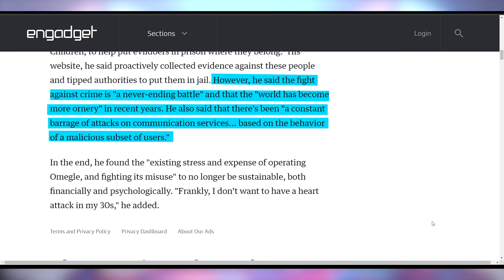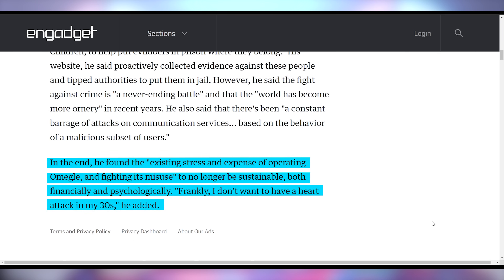The founder said the fight was a never-ending battle and that the world has become more ornery. The existing stress and expense of operating Omegle and fighting its misuse is no longer sustainable, and he doesn't want to have a heart attack in his 30s. I went on Omegle once as an adult and I discovered within five minutes three old men engaging in some very inappropriate behavior. They did not care who I was, and when they saw I was a male individual who is older, they immediately shut down the communication. And that was enough for me to say this site is cursed — never again.